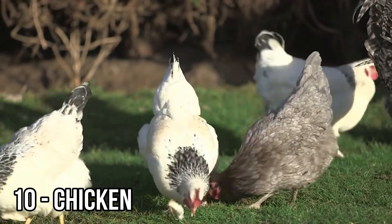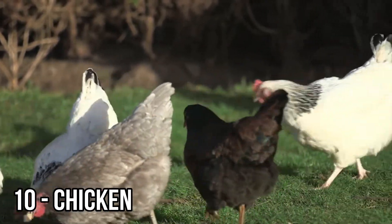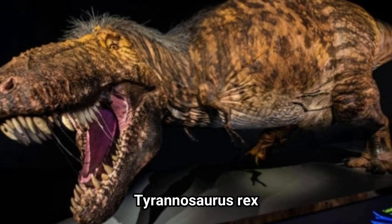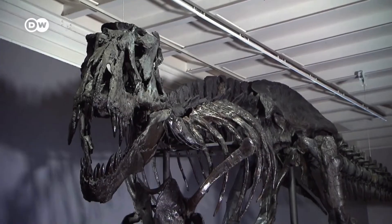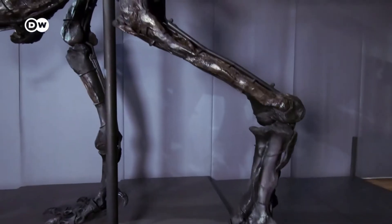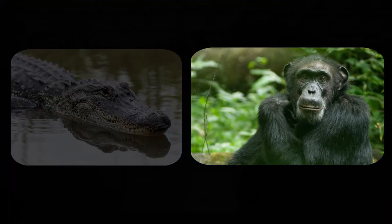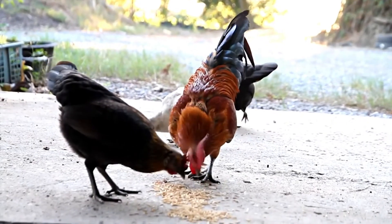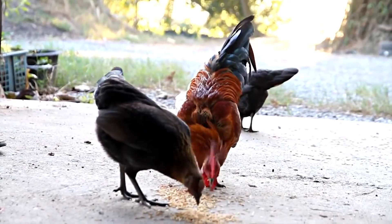Finally, the chicken — yes, the chicken — ironically shares genetic makeup with the Tyrannosaurus rex. In a study published in 2008, researchers compared tissue found in a 68-million-year-old T. rex bone to 21 modern creatures, including alligators and chimpanzees. The study found that the T. rex's tissue was more similar to chickens than to any other animals, including reptiles.